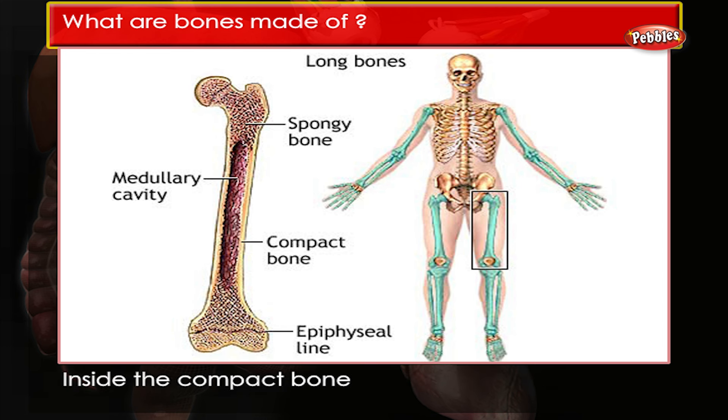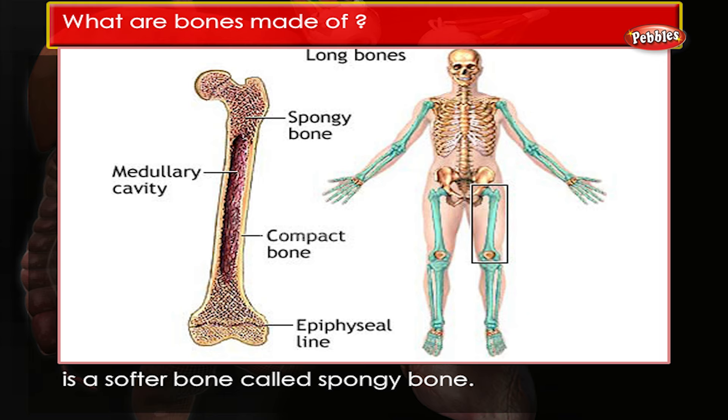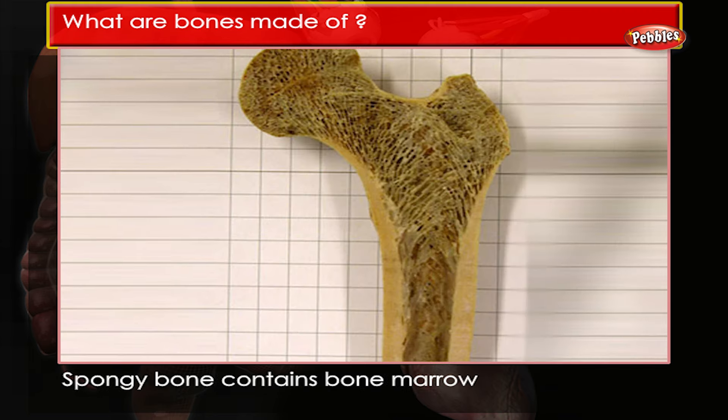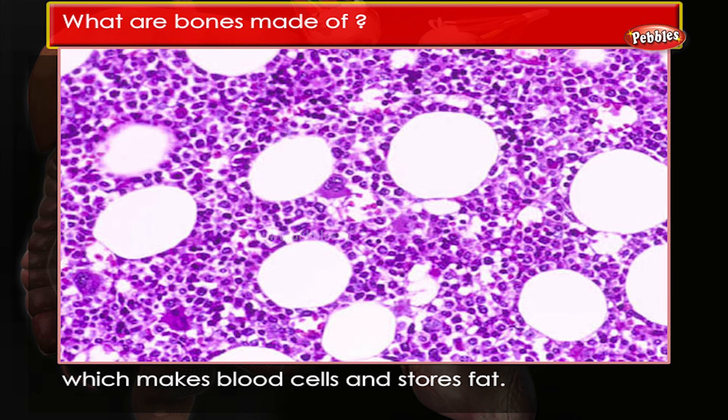Inside the compact bone is a softer bone called spongy bone. Spongy bone contains bone marrow, which makes blood cells and stores fat.